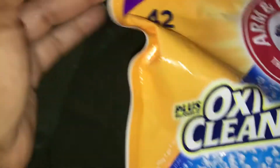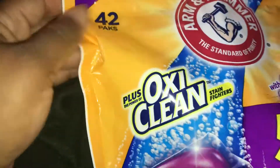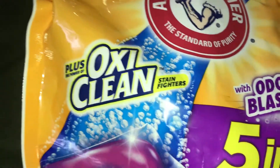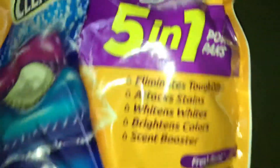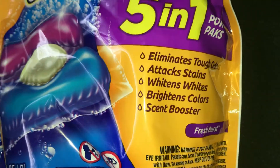The next thing I have is the Arm & Hammer pods. It says that it eliminates tough odors. There are 42 pods in here, it has OxiClean stain fighters with odor blasters — five in one power packs — and this was eight dollars and 20 cents.